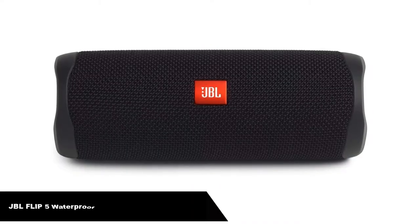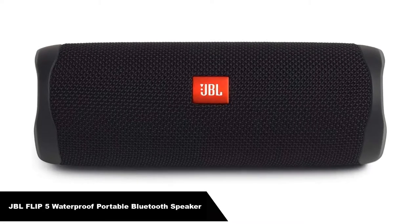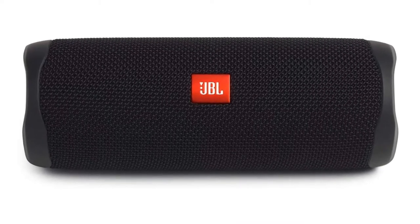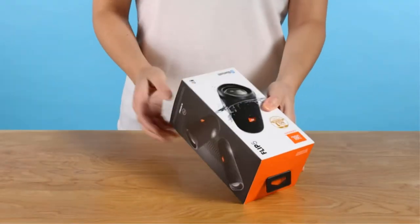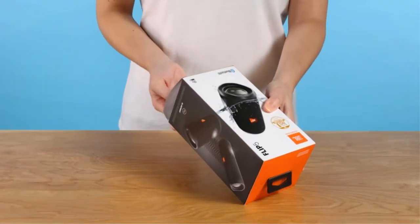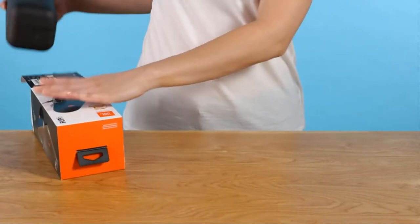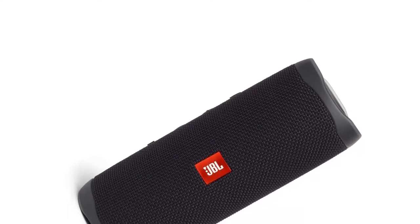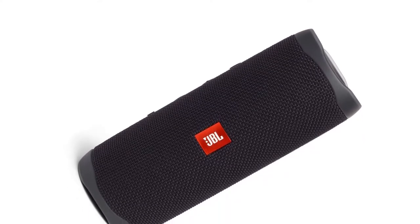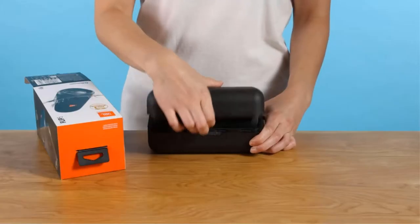Number 1. Our overall best pick is the JBL Flip 5 Waterproof Portable Bluetooth Speaker. With the JBL Flip 5, you can keep the music going longer and louder. Featuring a portable IPX7 waterproof design, you can bring your wireless speaker anywhere the party takes you. It's submergible up to 3 feet deep, and its durable fabric material and rugged rubber housing keep it safe while you let loose, making it the perfect companion for fearless outdoor entertainment.